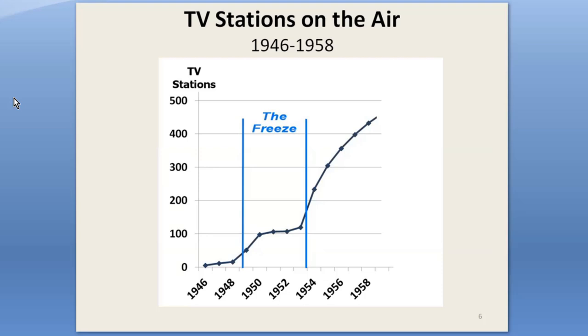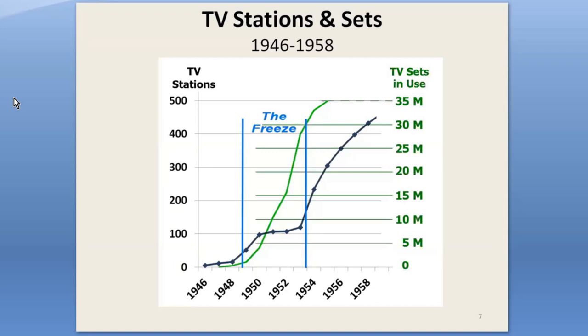What was worse, there were already problems with co-channel and adjacent channel interference in several cities. So in September of 1948, the FCC ordered a freeze on all new TV station applications so they could work out a new channel assignment plan. The 80 or so applications already in the works could go on the air. That freeze lasted into 1953.